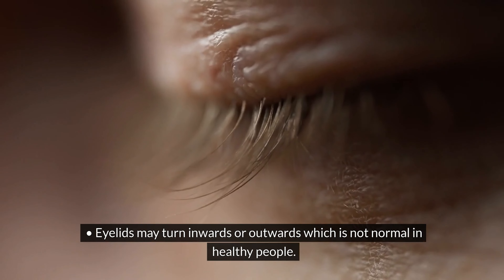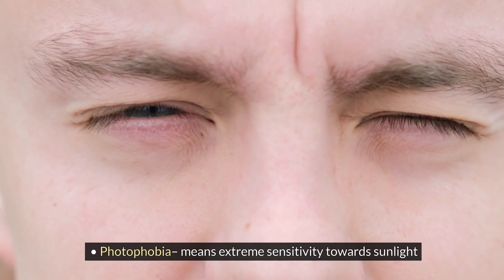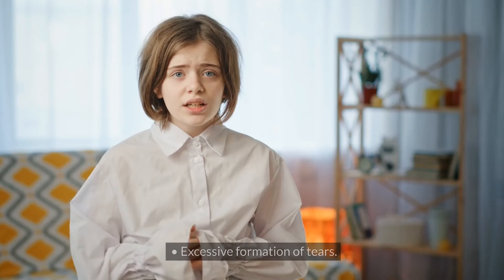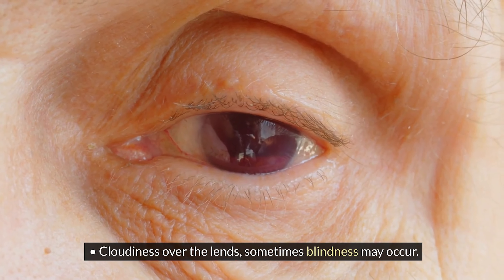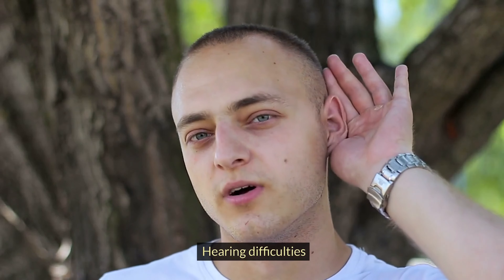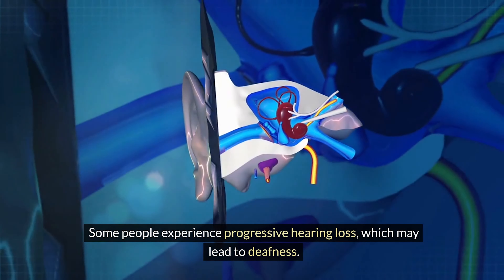Vision problems include eyelids turning inwards or outwards, which is not normal in healthy people. Photophobia means extreme sensitivity towards sunlight. Excessive formation of tears and cloudiness over the lens may occur, and sometimes blindness. Regarding hearing, some people experience progressive hearing loss which may lead to deafness.